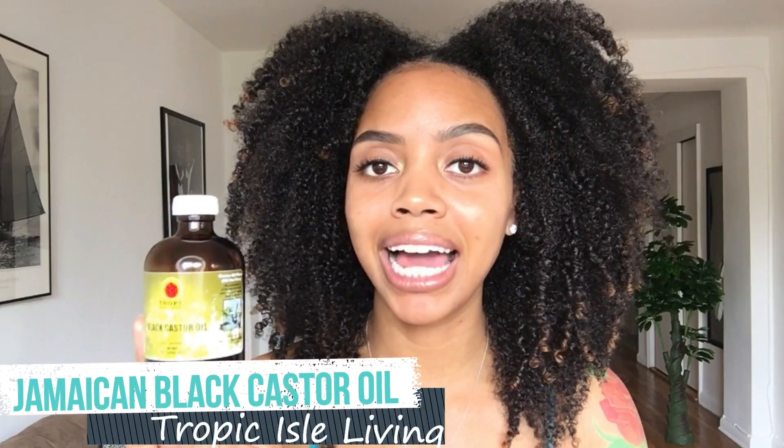Next on my favorites list is Tropic Isle Living Jamaican Black Castor Oil. Tropic Isle Living is the only brand of Jamaican Black Castor Oil I use — I've tried others and always come back to this one. I've been massaging my scalp with it and I've definitely noticed my hair has gotten a bit thicker. Even those little flyaways at the top are getting longer and growing into the shaft of my hair. Most of us think it's only for hair, but I decided to try it on my skin.